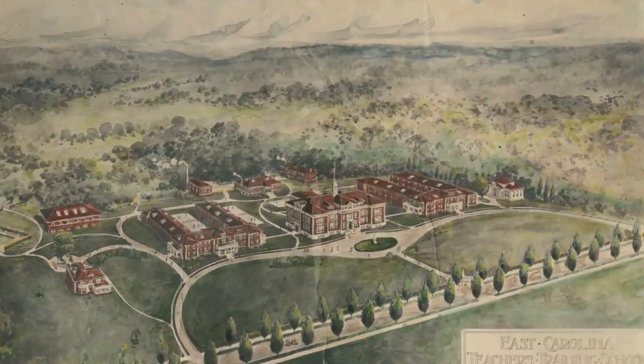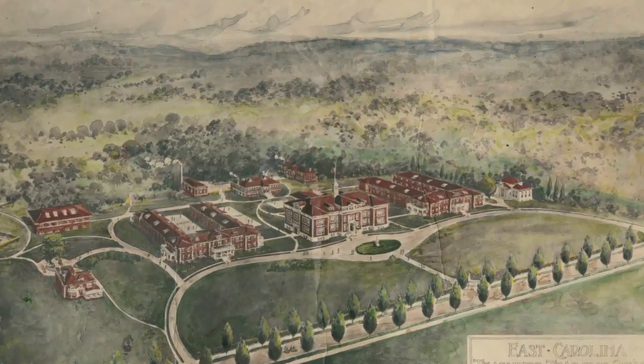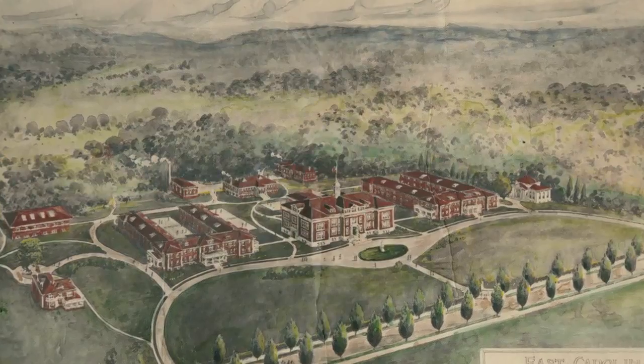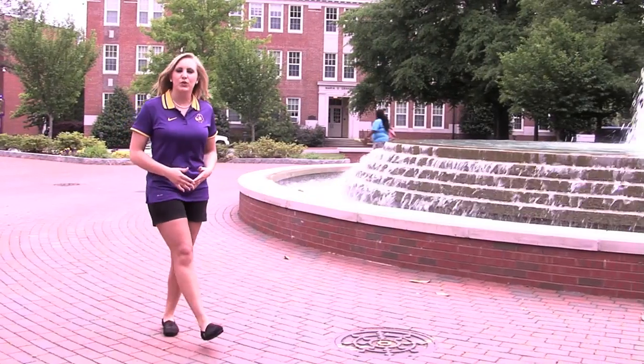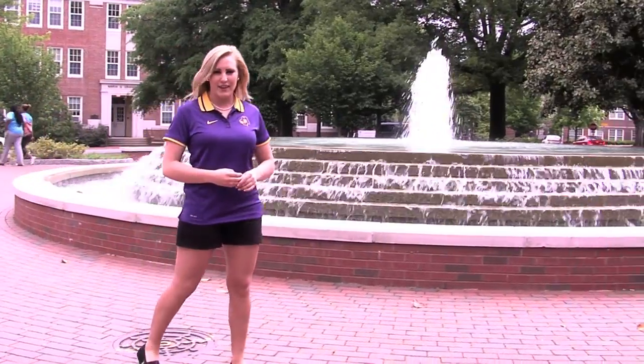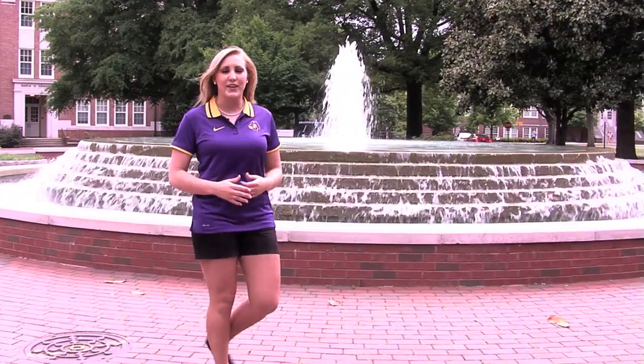Miller's plan for a much larger campus was put in motion in 1922 when the state legislature gave East Carolina over a million dollars to expand. As Miller recommended, the school bought an adjoining tract of land on the east side of the original campus, a move that almost doubled the size of campus.